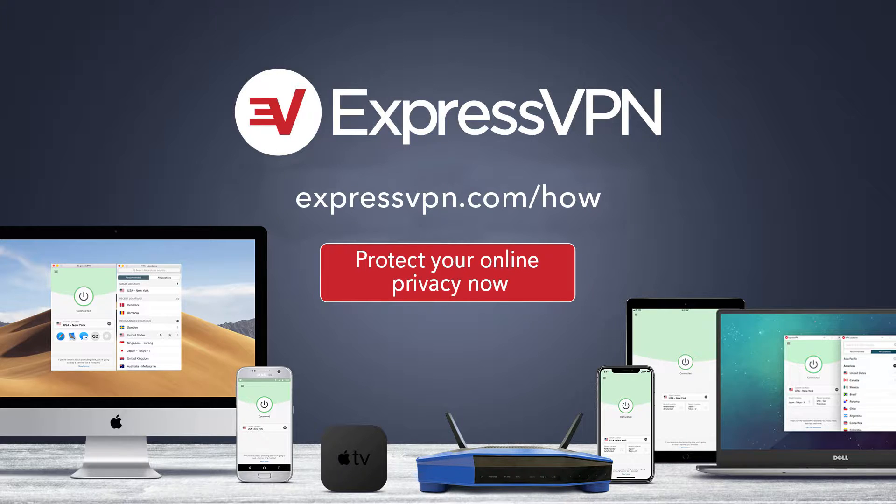This episode of Hands-On Wellness is brought to you by ExpressVPN. Protect your online privacy with one click. For three extra months free with a one-year package, go to expressvpn.com/how.